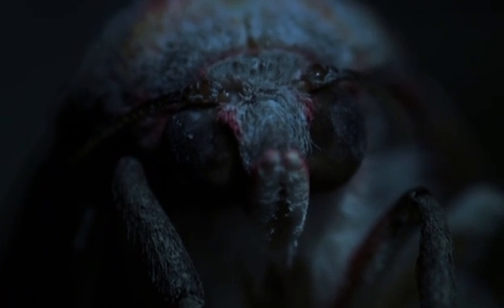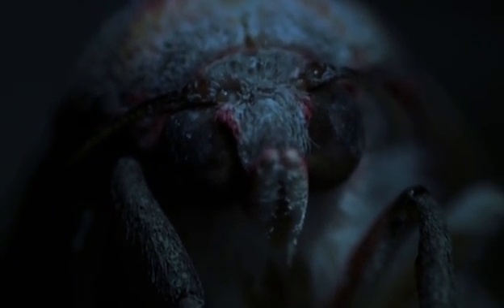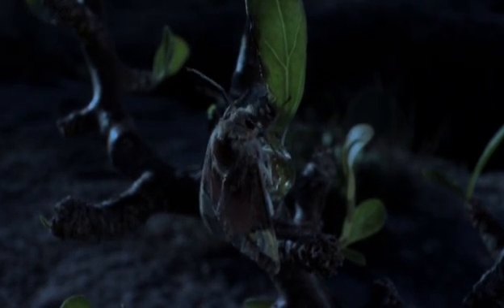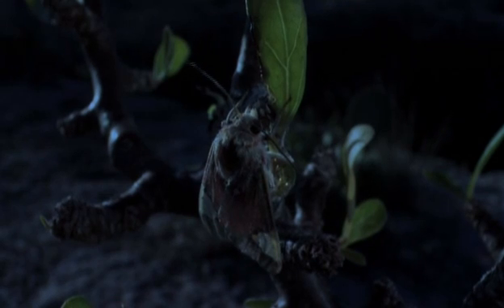The jammer moth uses a sophisticated strategy to survive. But other deserts present even greater challenges.